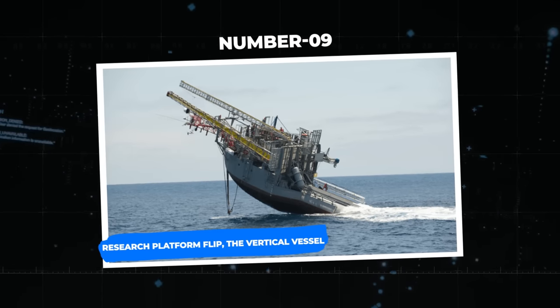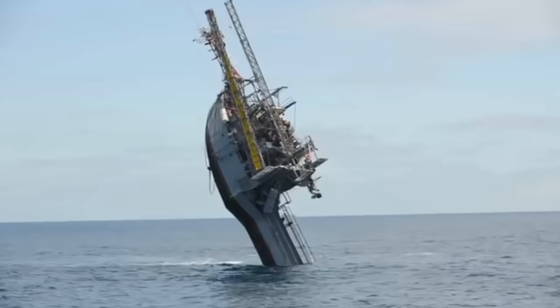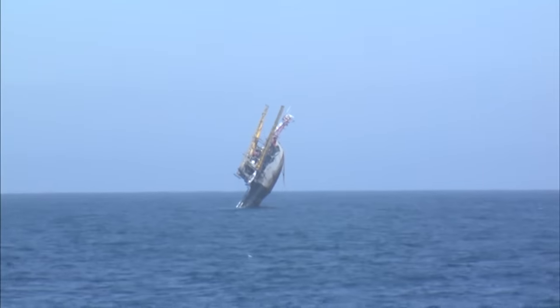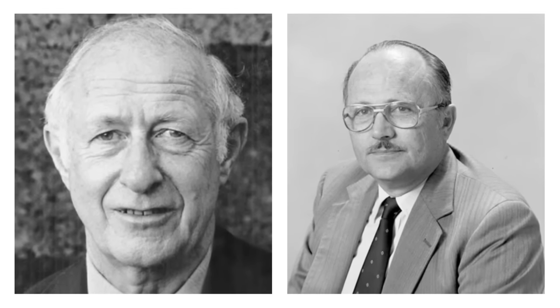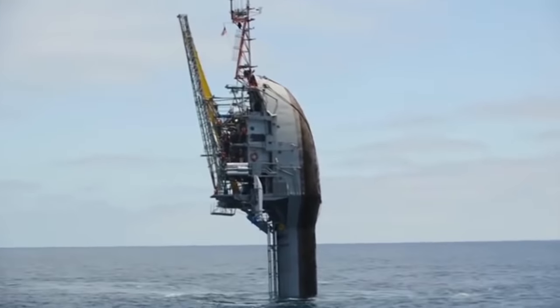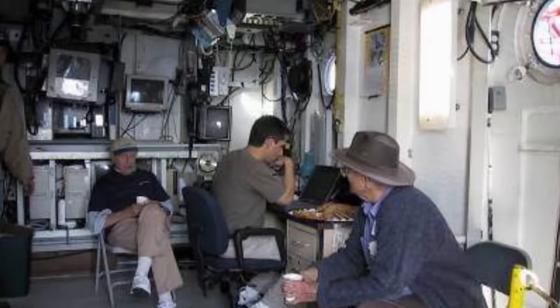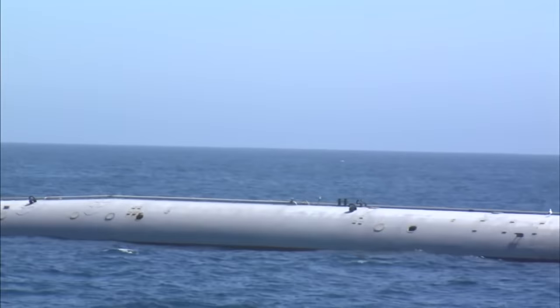Number 9: Research Platform FLIP — the vertical vessel. Ships are mostly horizontal, but have you ever witnessed a vertical ship standing tall in the ocean? This unique research vessel dominating the field of oceanographic exploration is called RP FLIP — a ship capable of a breathtaking 90-degree vertical flip from a horizontal position. It was created by scientists Drs. Fred Fisher and Fred Spies to solve the puzzle of sound waves in the deep sea, arising in 1962 from the need for a more peaceful laboratory on the water. At the front of this 355-foot-long vessel is a working laboratory, and at the back is a hollow metallic extension.